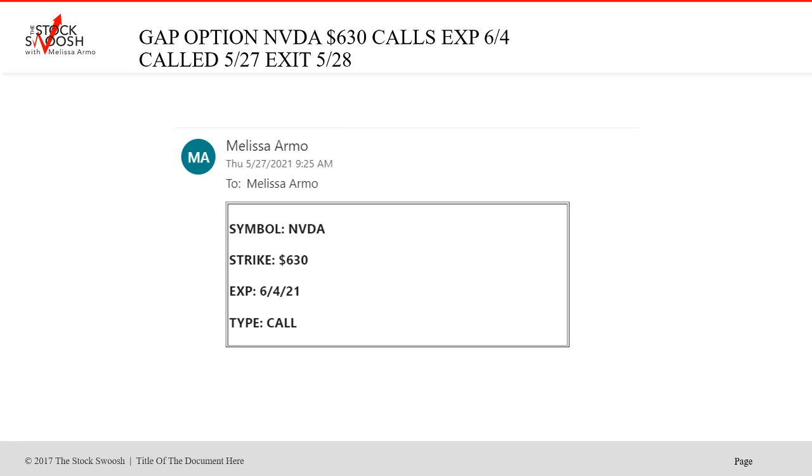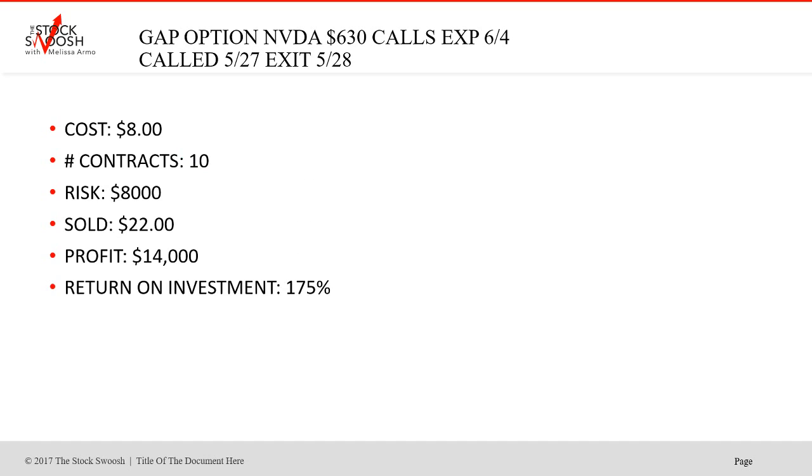NVIDIA — a beautiful gap. Called the $630 NVIDIAs expiring 6-4 on 5-27. These were calls — a call is a long; we went long this bullish gap. Exit was 5-28. Great trade — you take it one day and exit the following day; it blew up. Cost was $8, sold at $22. Profit $14,000, return on investment 175%. Great trade. Went to the targets and surpassed them.